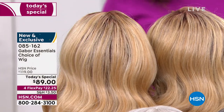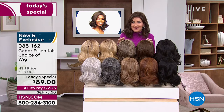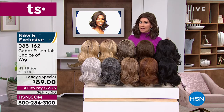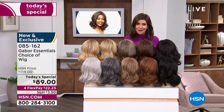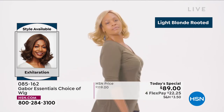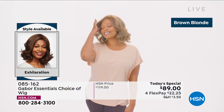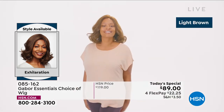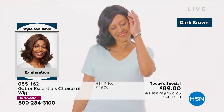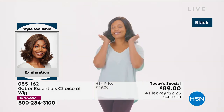You can type in item number 085162 or go to hsn.com — with so many of you waiting on the phone to get your brand new hairstyle that's going to be your go-to look every single day. Always looking fabulous. Your best bet — always go to hsn.com, or download the HSN app. We are here for you, and this is Customer Appreciation Month. One of your favorite brands here is Gabor. Look at this new style in the Exhilaration — I mean, this is confidence. That medium blonde rooted is so beautiful. I love how natural that brown blonde looks.